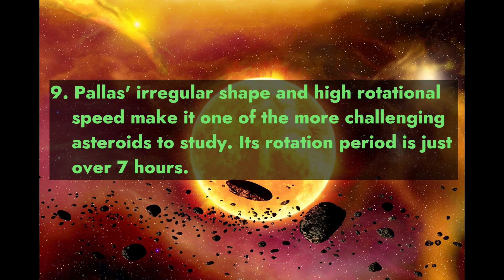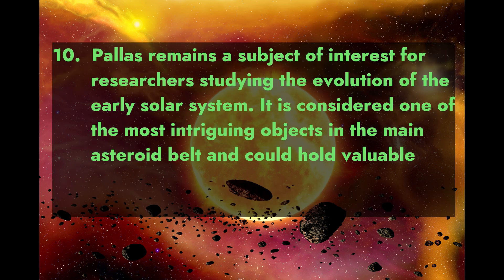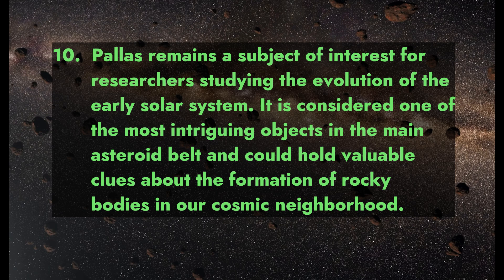Pallas's irregular shape and high rotational speed make it one of the more challenging asteroids to study. Its rotation period is just over seven hours. Pallas remains a subject of interest for researchers studying the evolution of the early solar system, and is considered one of the most intriguing objects in the main asteroid belt, potentially holding valuable clues about the formation of rocky bodies in our cosmic neighborhood.